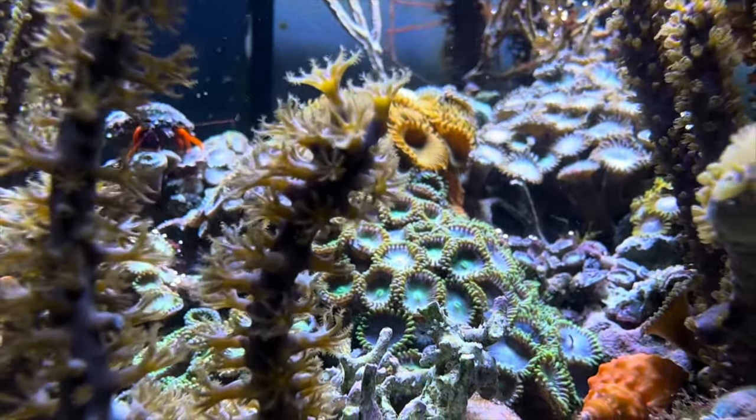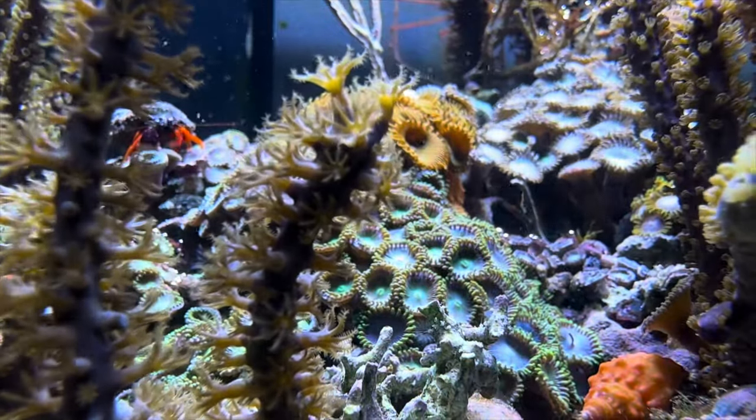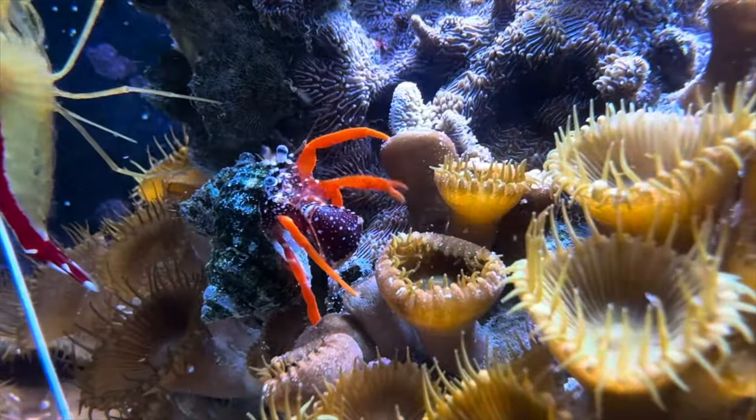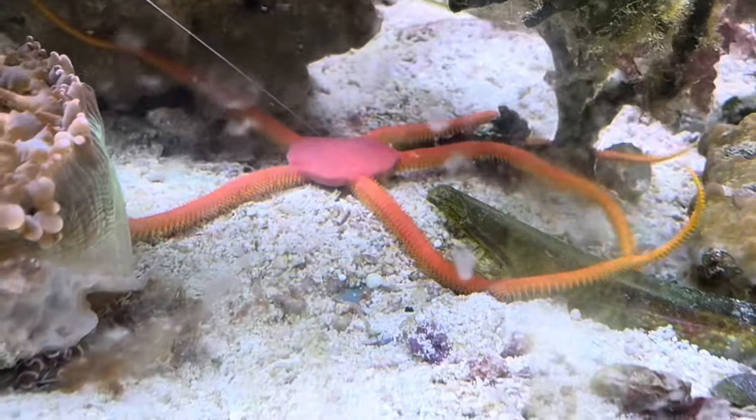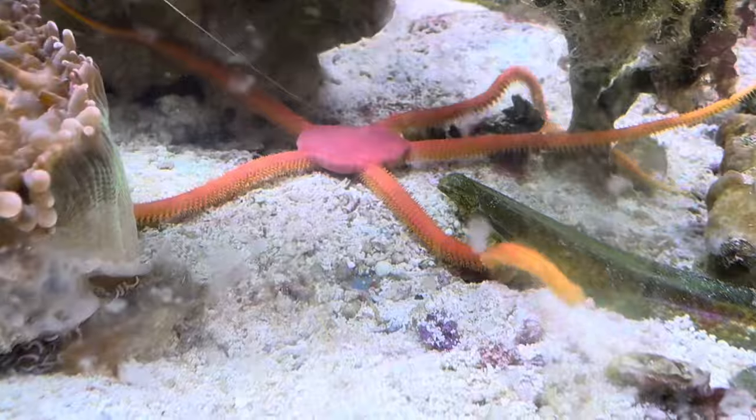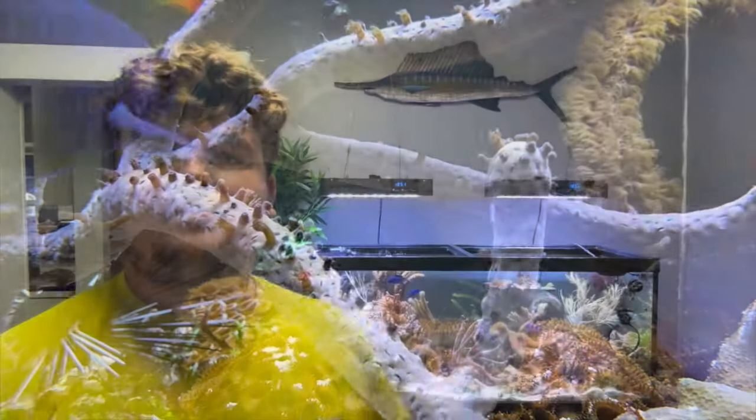We have a bunch of different kinds of serpent stars. I got some crazy cool deep water serpent stars that a buddy of mine collected — super unique, super cool. I'm always fascinated to see what he's able to bring in.